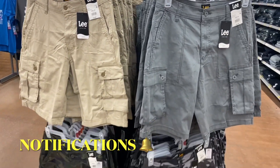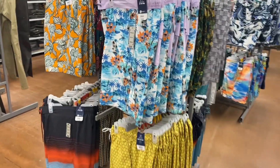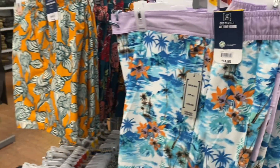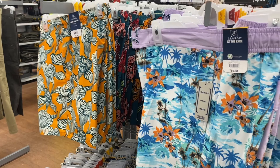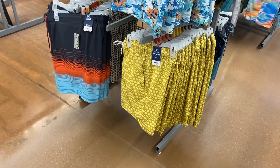They have so much everyday clothing — I'm going to show you those too — but here are some of the swim trunks. They have new ones since last time. Those are $14.98, they're the George brand, and you can get those prints too.